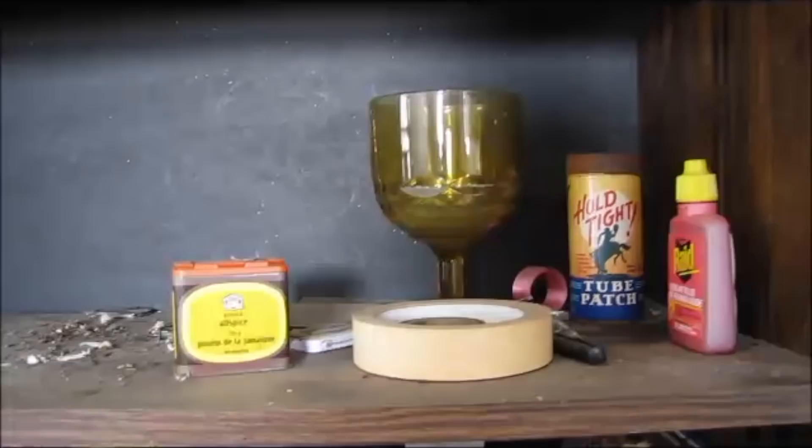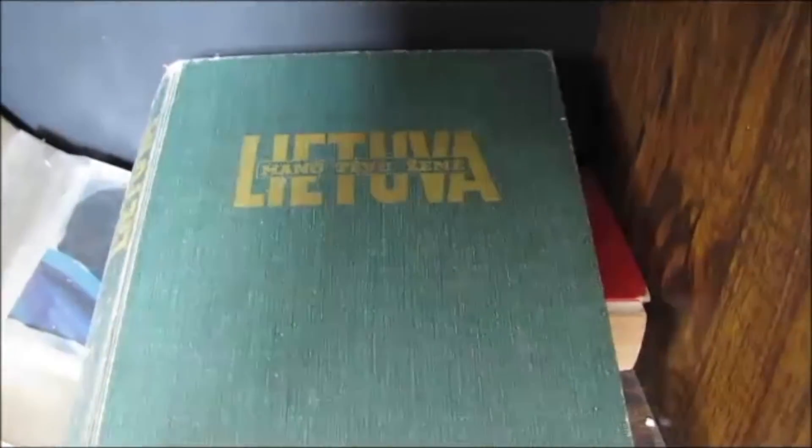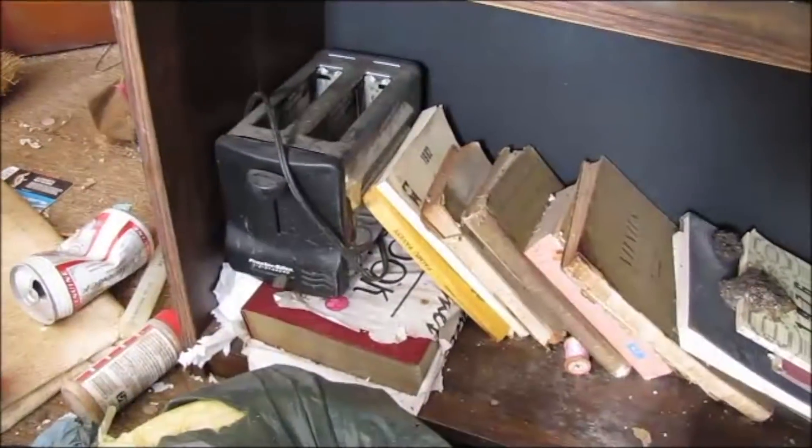An old iron. That's pretty disintegrated — the salt there. Let's see what type of books are here. Looks like a different language. Looks historical. Just an old toaster.